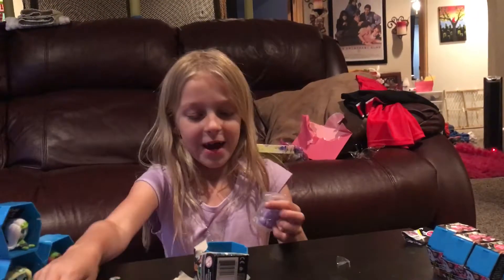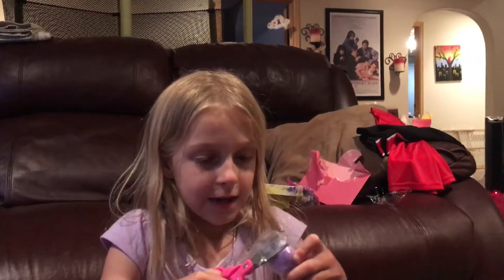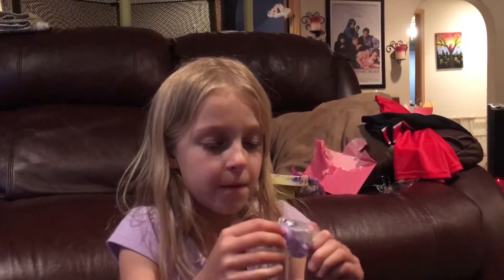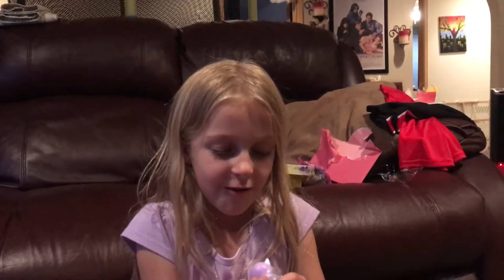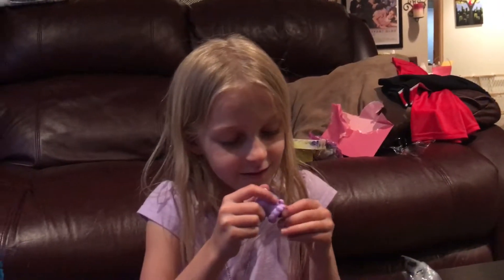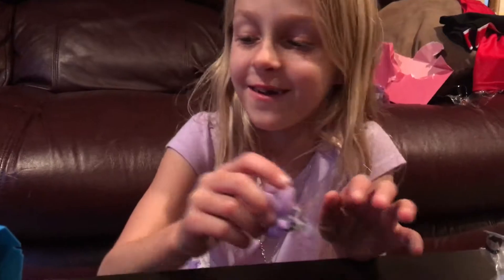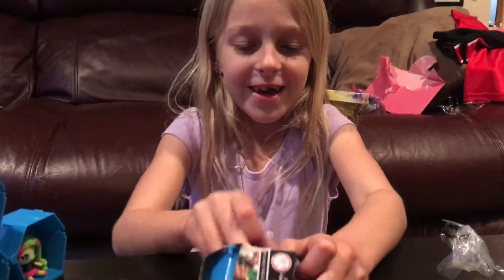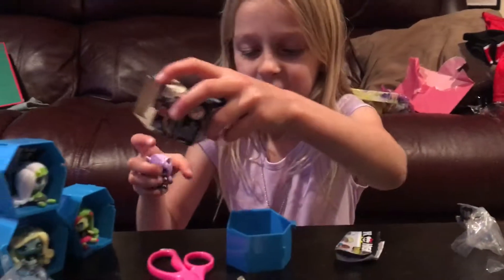This one looks really happy, I can't tell what it is yet. Oh, it's definitely from the sporty ghouls — there's a little volleyball outfit and there's a little volleyball on her head. These Season 2 Monster High Minis are so cute.